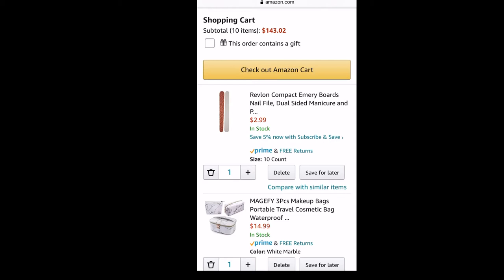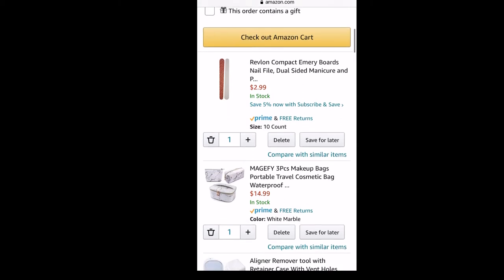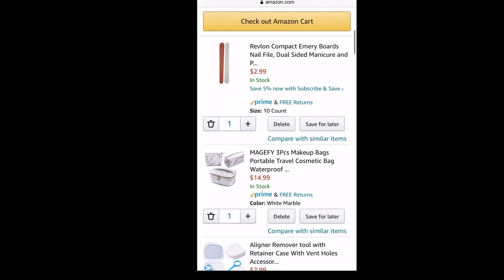Starting with the Emory Board — this is to file down the clear aligners that go over your teeth, because I heard that they can sometimes be sharp and bruise your gum or cheeks. Then I have a makeup bag here. I wanted something waterproof to use as a portable case to carry my Invisalign tools. So this was a good deal.